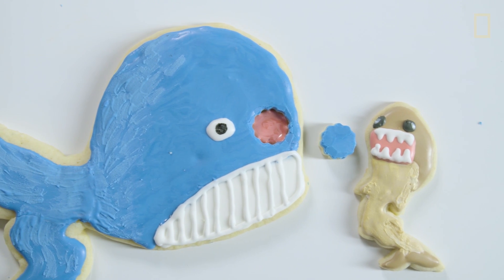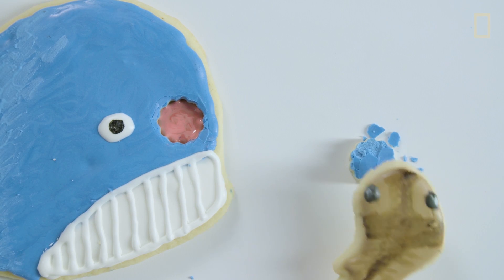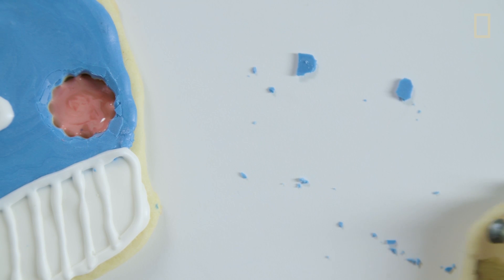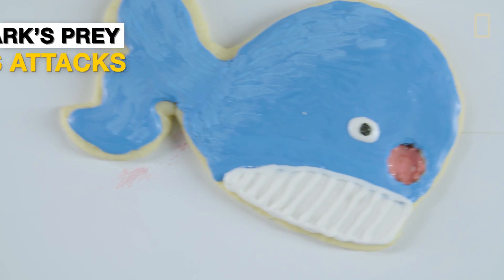The cookie cutter shark is the only parasitic shark in the entire animal kingdom. They are quite small — males only get up to about 16 inches, with females reaching about 22 inches. And so when they are attacking their prey, they really only take plugs in the way that a parasite would.